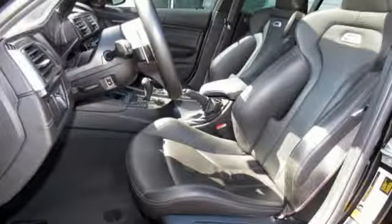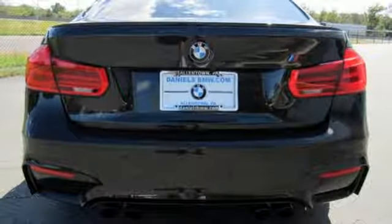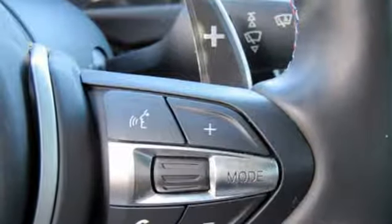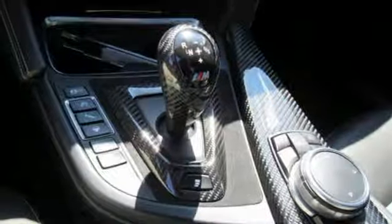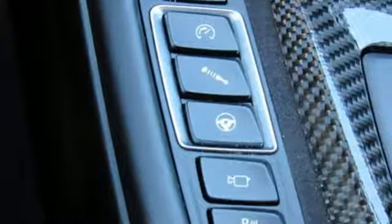Manual transmission, sport suspension, engine auto stop-start feature, forged aluminum wheels, integrated navigation system with voice activation, power heated mirrors, dual zone climate control, Bluetooth wireless audio streaming, front heated sport seats, auto dimming mirrors, and twin turbo i6 engine.